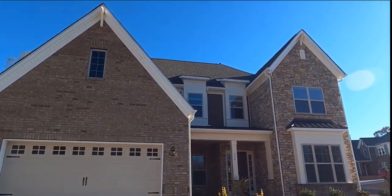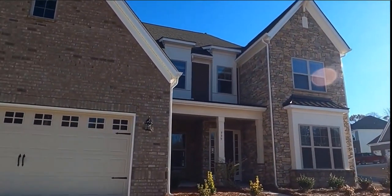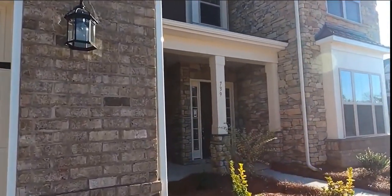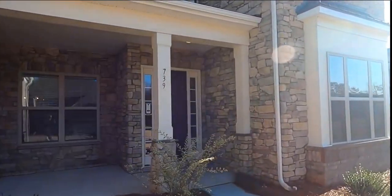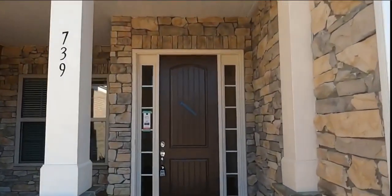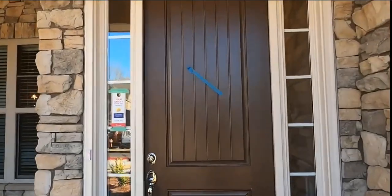I want to give you a tour of a Plymouth from Taylor Morrison. Now this is a different elevation from the one I'm talking to you about, priced in the mid-600s over in Weddington with Weddington Schools. But this is one that Jack and I had shot over at the Retreat at Rayfield.